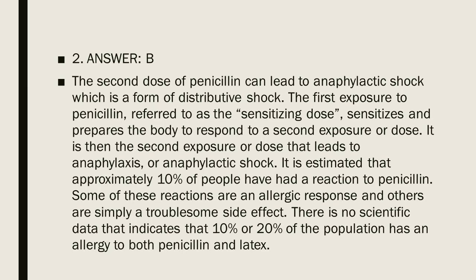It is estimated that approximately 10% of people have had a reaction to penicillin. Some of these reactions are an allergic response and others are simply a troublesome side effect. There is no scientific data indicating that 10% or 20% of the population has an allergy to both penicillin and latex.